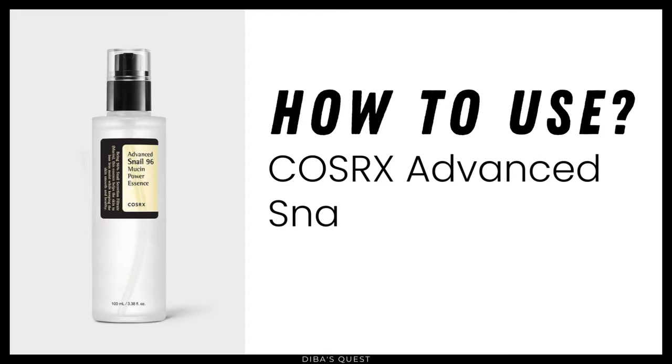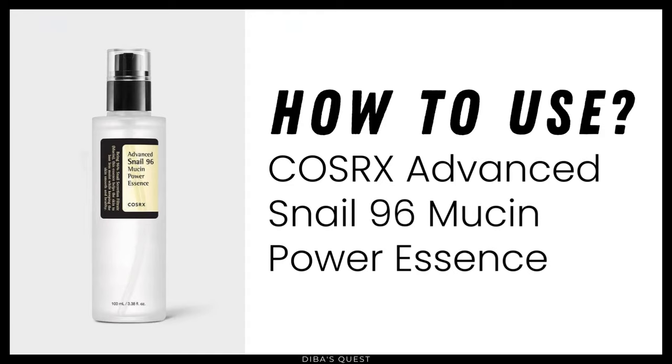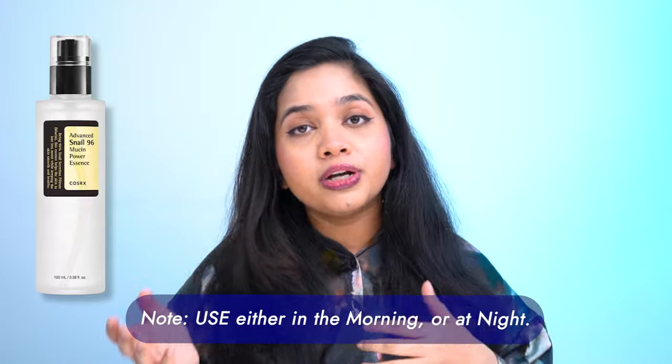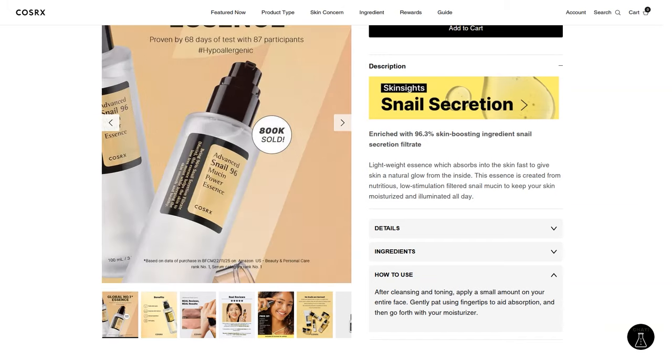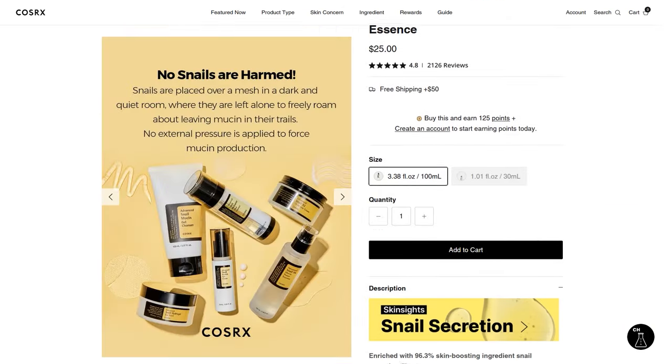How to use CosRx Advanced Snail 96 Mucin Power Essence: you can use it either in the morning or at night, or both — that means up to two times a day. Since its texture is lightweight, you can use it after the cleansing step.